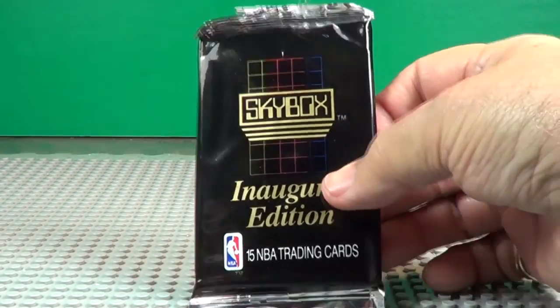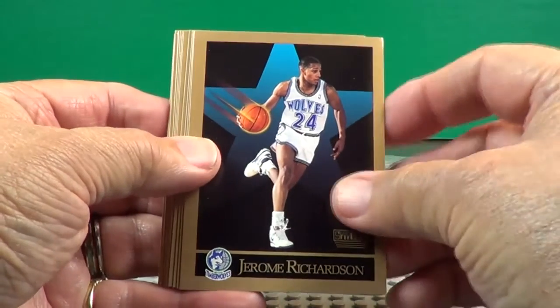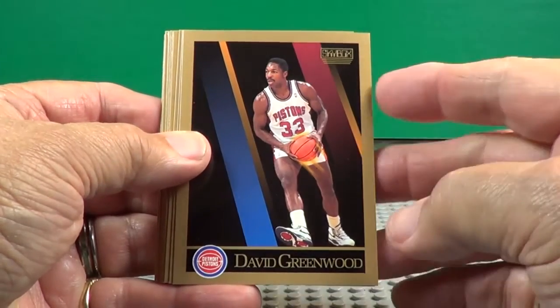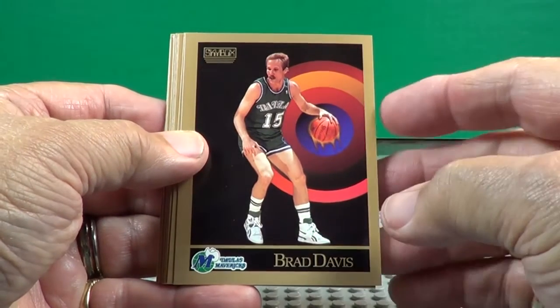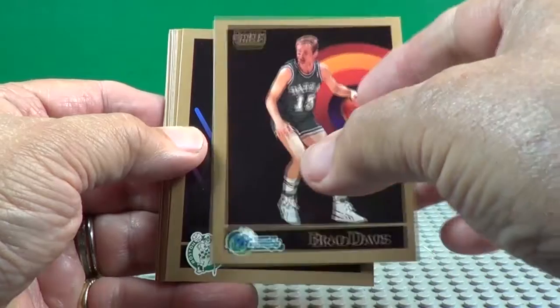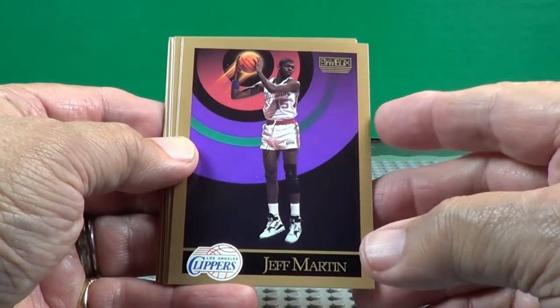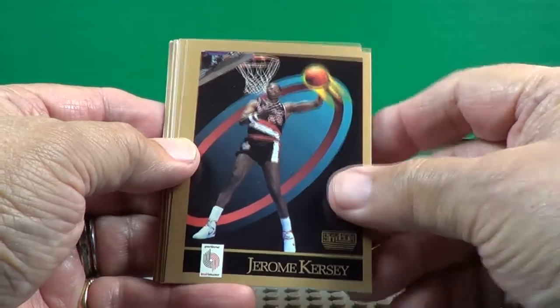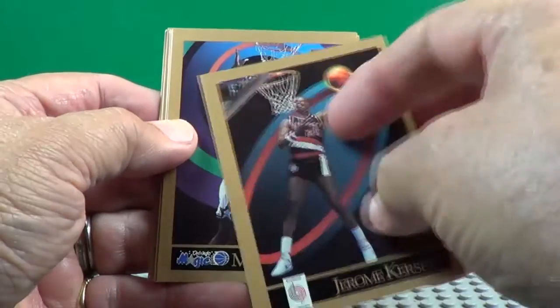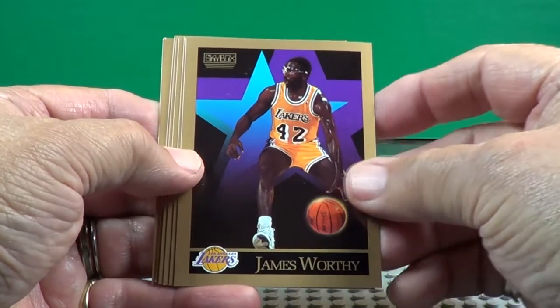Pack number two — fifteen cards, it says. Brad Davis — yeah, he was a Maverick, I remember him. Jerome Kersey. This is some good-looking cards — look at the backgrounds on those cards. The backsides are even good too. I guess they really did themselves good on these initial ones. James Worthy.